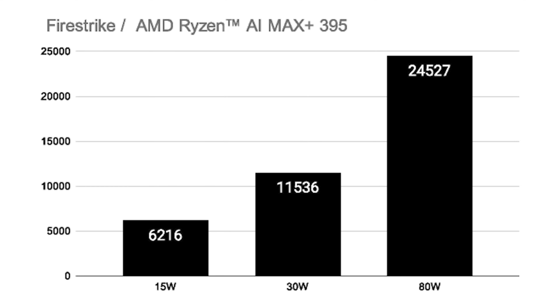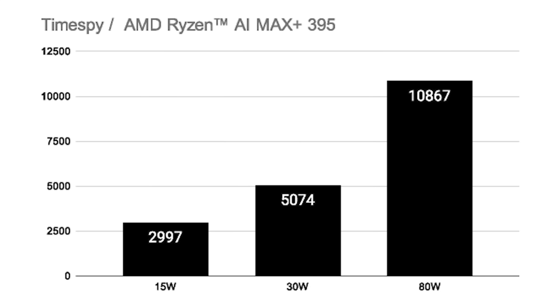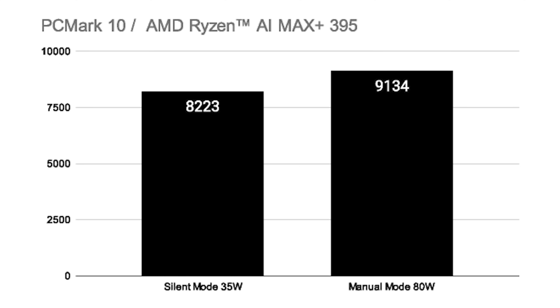Let's also have a quick look at the results of 3DMark Firestrike at 15 and 30 watt as well as the maximum performance at maximum TDP, and also the same for 3DMark Time Spy. For PC Mark 10, I ran the test with the laptop at its maximum TDP and also using the silent profile which utilizes 35 watt — and it almost gets the same insanely high score. So this laptop is just blazing fast even at silent mode for everyday tasks.